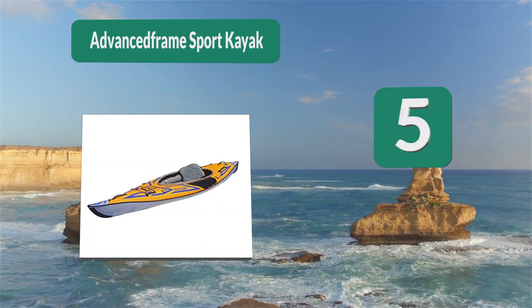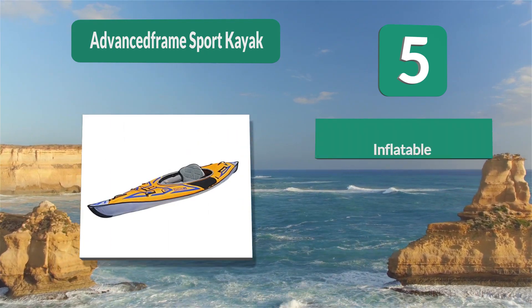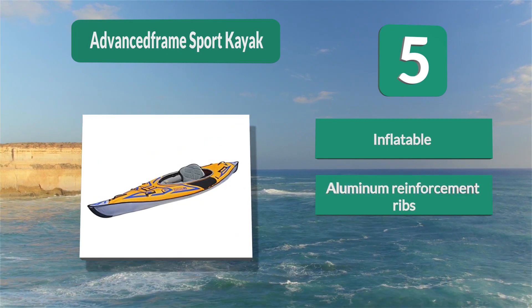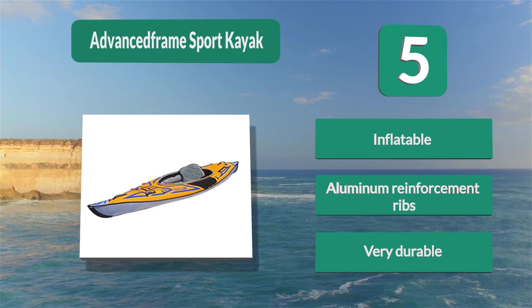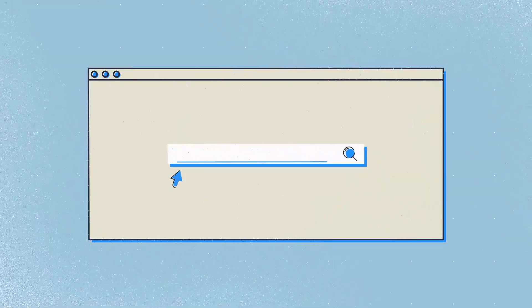Number 5: the AdvancedFrame Sport kayak — very tough. It's made from three layers of PVC tarpaulin, making it very resistant to puncture. This means you can use it in different conditions without risk. Another upside compared to most other inflatable kayaks is that this one includes aluminum ribs in the bow, providing inflatable aluminum reinforcement for a more rigid and durable hull.